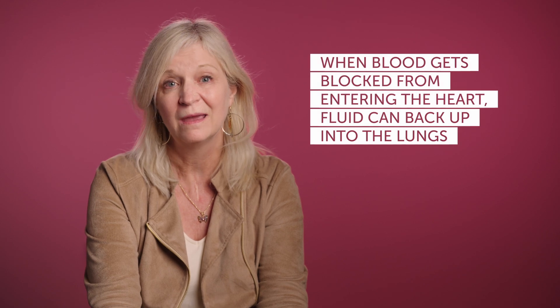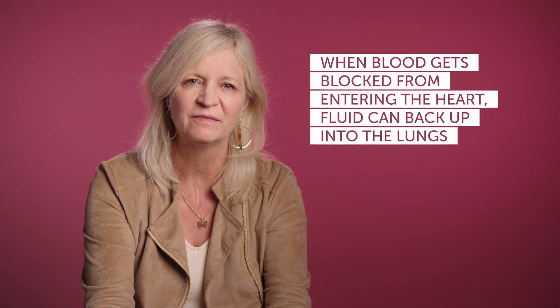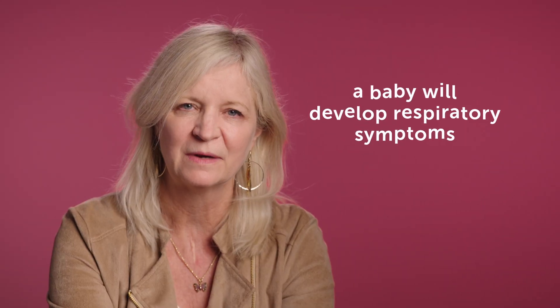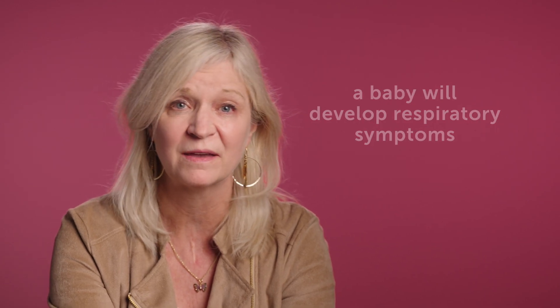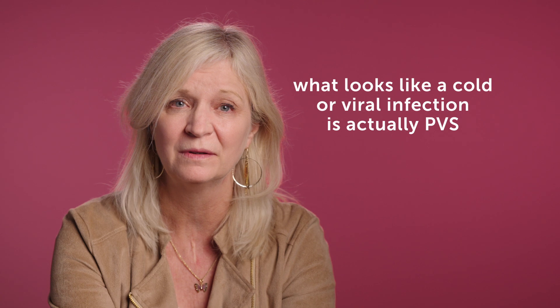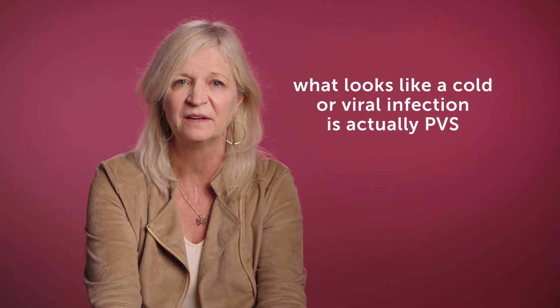Because the blood is getting blocked as it's coming back into the heart, it can cause fluid to back up into the lungs and the blood flow to move away from that area to other parts. So it usually presents with respiratory symptoms where the baby's breathing hard, breathing fast — it might look like they have a bad cold or a viral infection, but it turns out it's pulmonary vein stenosis.